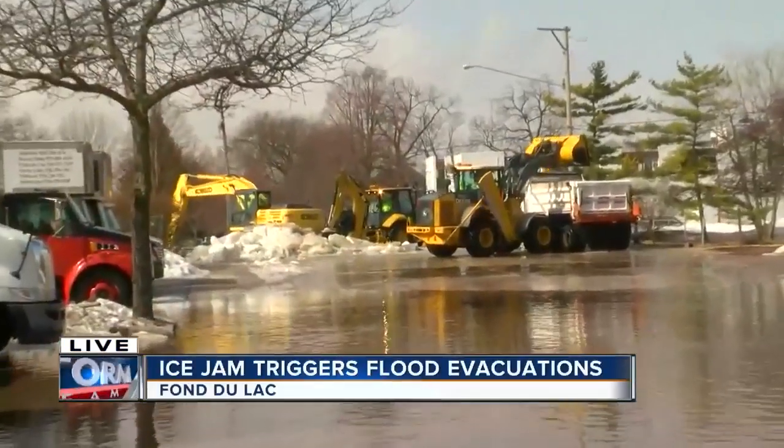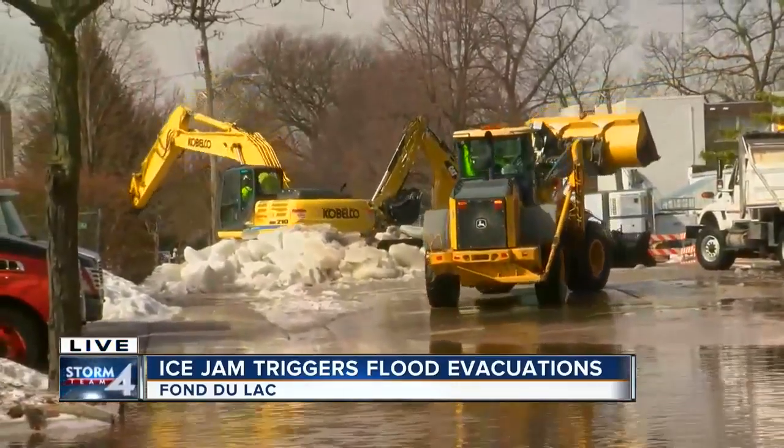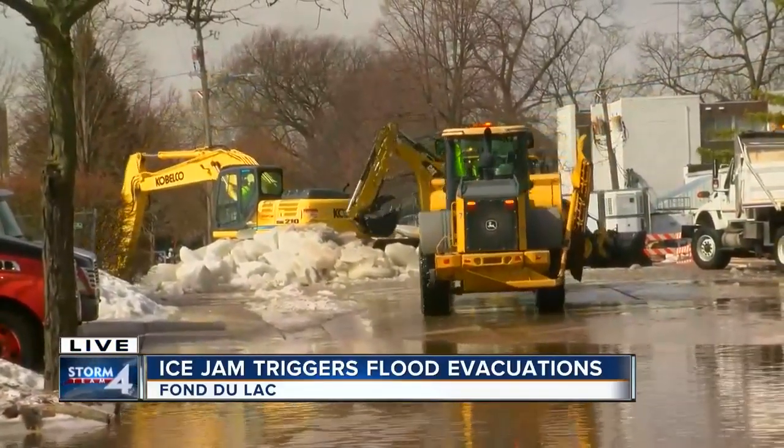It's pretty nuts here. We've been here since pretty early this morning. You can check out right here behind me all of the ice that they're removing now. This is just a small portion of what they have already removed from the river.